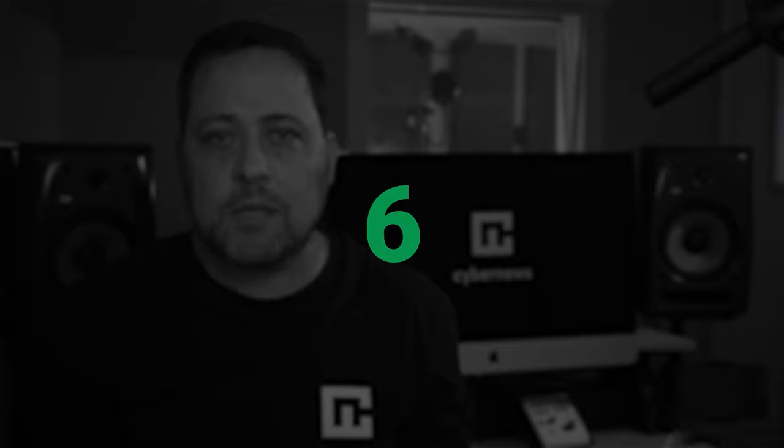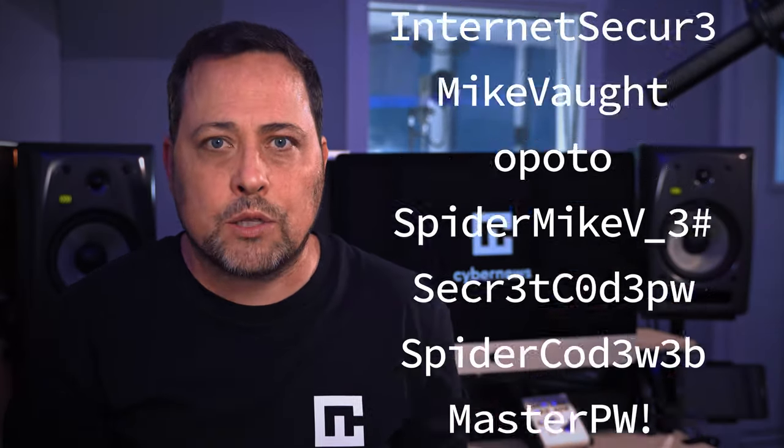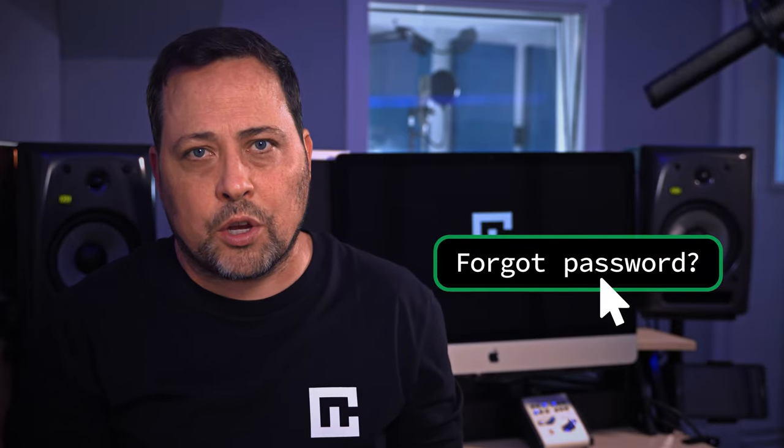All right, everybody, take this in. The average American adult now spends over six hours a day on the internet. We're managing more and more of our real world lives online, which means we all have way too many passwords to remember. So if you're tired of hitting that forgot password button, or you're looking for the ultimate password protection, you're probably interested in using a reliable password manager like Bitwarden.